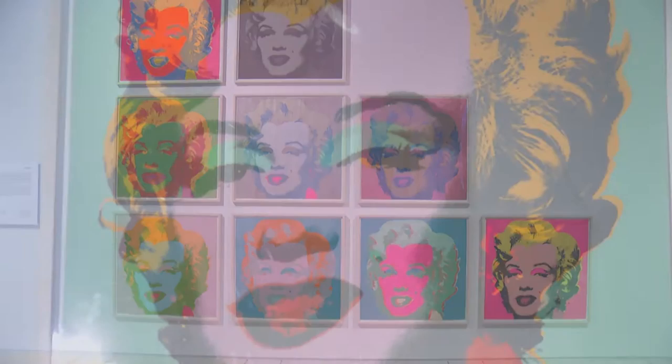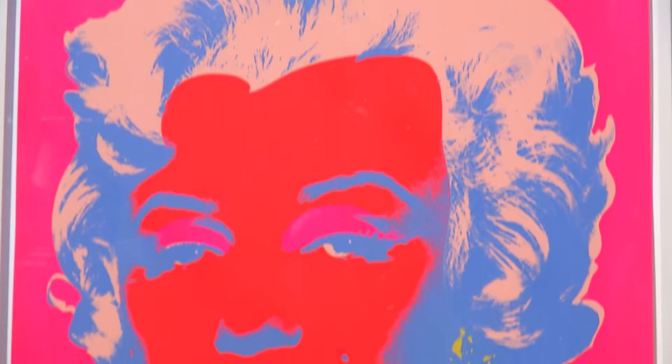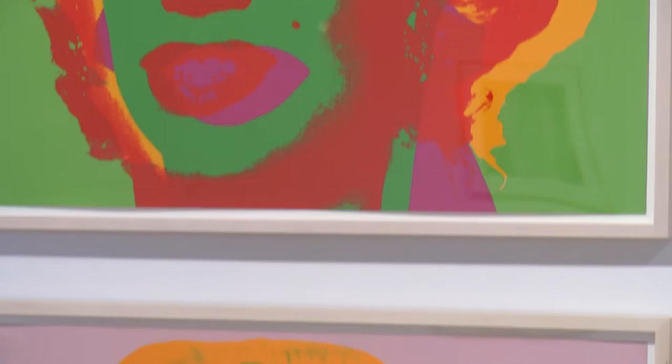Andy Warhol becomes an important part of this conversation because he used printmaking in a way that had not been used before, to create an opportunity for the public to have access to artwork that was otherwise not affordable in its original format. He was a firm believer in art of the masses, and the content of his work really reflected the masses' interest in consumer-based products. He was feeding the masses and at the same time providing them with an opportunity to reflect on that consumer object at home in the form of a print.